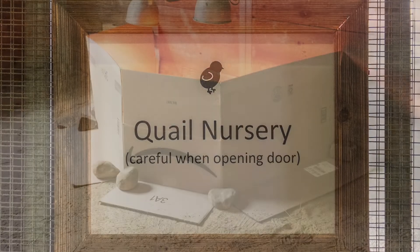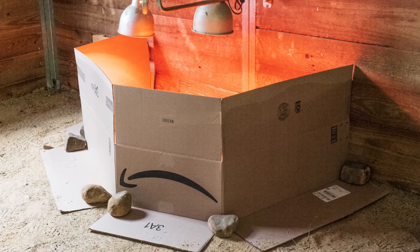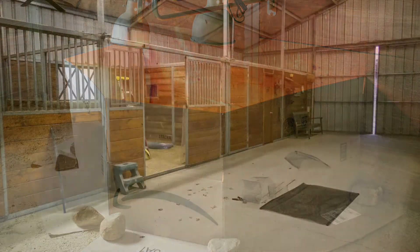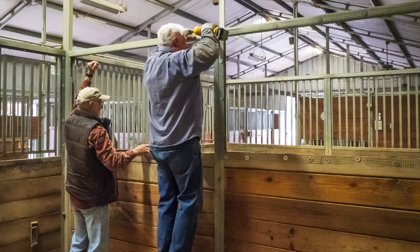Our other task for the day was sprucing up the nursery. Here is a high-tech holding pin inside the nursery that will keep the babies within the heated area for the first few days.